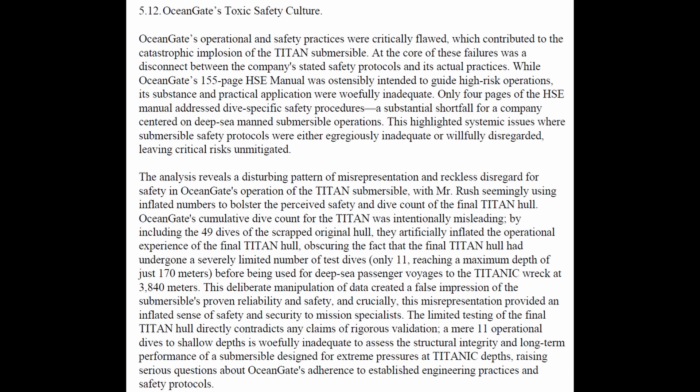Ocean Gate's cumulative dive count for the Titan was intentionally misleading by including the 49 dives of the scrapped original hull. They artificially inflated the operational experience of the final Titan hull, obscuring the fact that the final hull had undergone only 11 test dives reaching a maximum depth of just 170 meters, before being used for deep-sea passenger voyages to the Titanic wreck at 3,840 meters. This deliberate manipulation of data created a false impression of the submersible's proven reliability and safety.